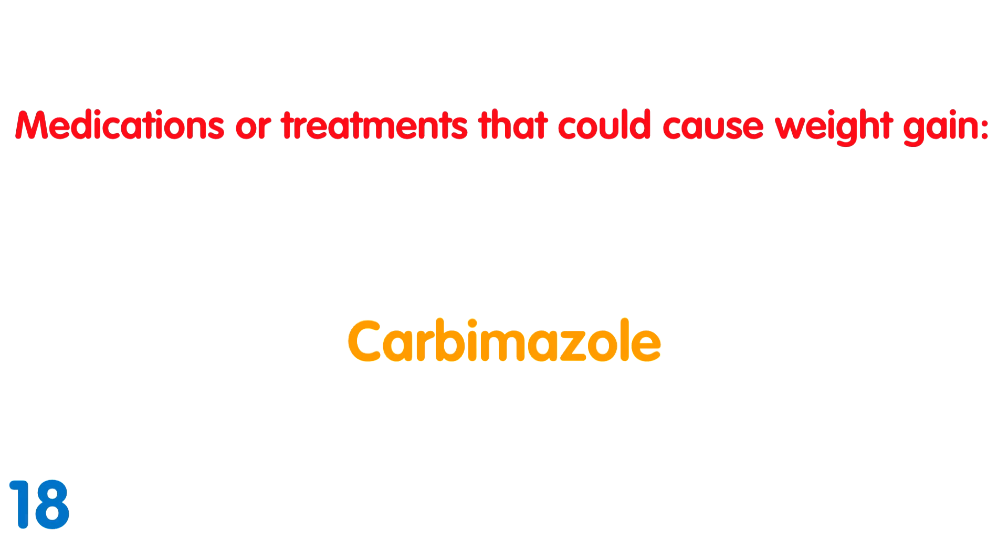Carbimazole: People with an overactive thyroid are prescribed carbimazole, so it is bound to cause weight gain as it slows down thyroid activity. The thyroid controls how well calories are burnt, so slowing this activity reduces this.